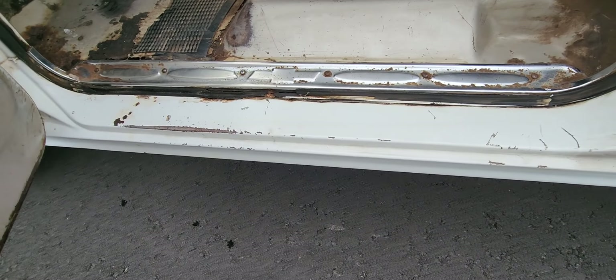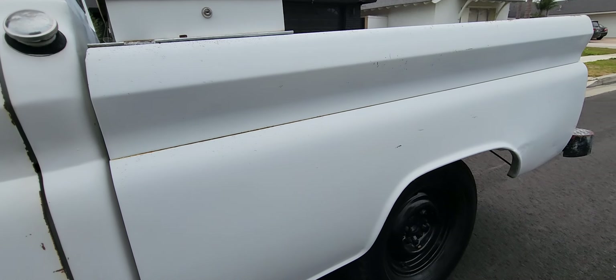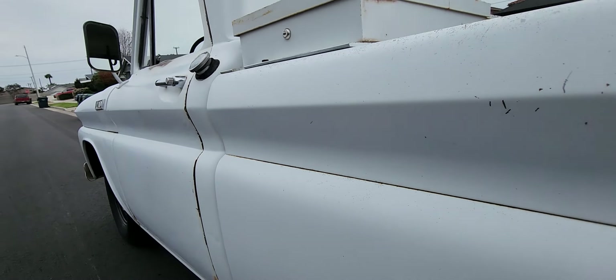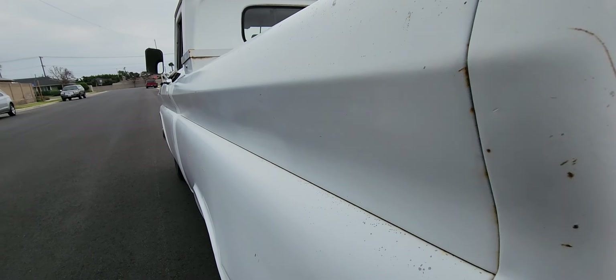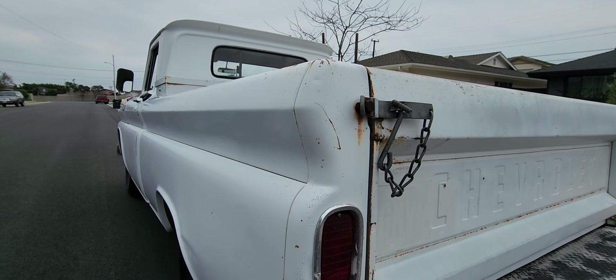That has a little surfaced spot right there, but even the back of it hasn't got to it very badly. You can fix that. The rockers are in great shape. Cab corners. All the supports.